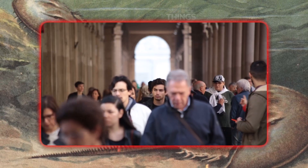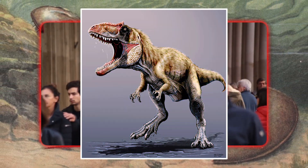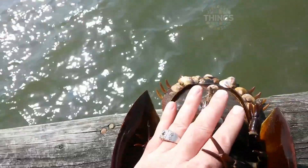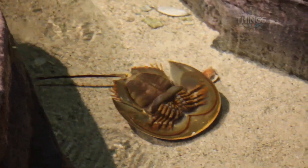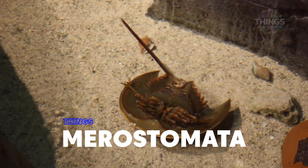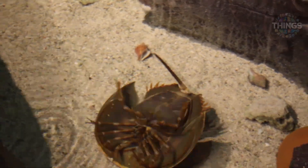Not only do we have no age compared to it, but even dinosaurs are much newer in comparison. Despite being named a crab, biologists say it has nothing to do with crabs — scorpions and spiders are much closer to it. This creature is the last survivor of an ancient group of arthropods called Morostomata. All the other members of this group have gone extinct, but the horseshoe crab is still here, continuing its life.